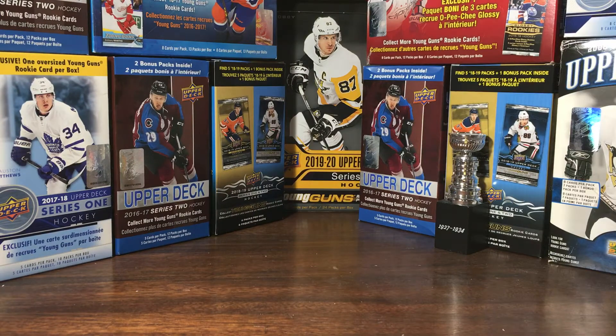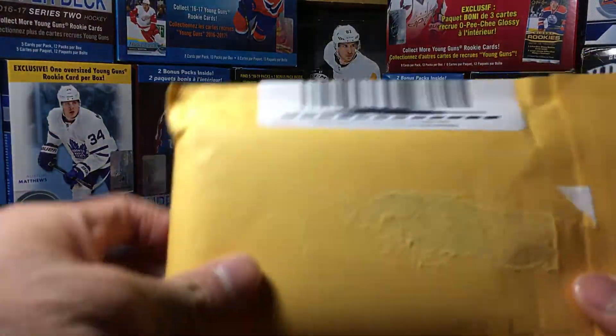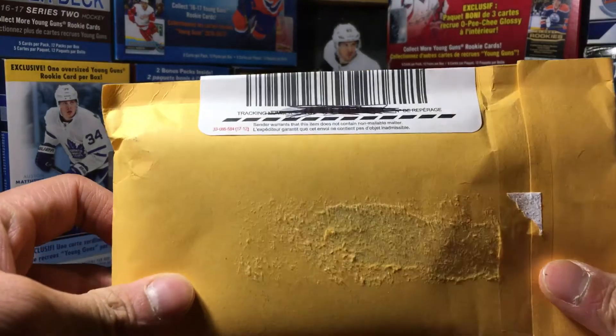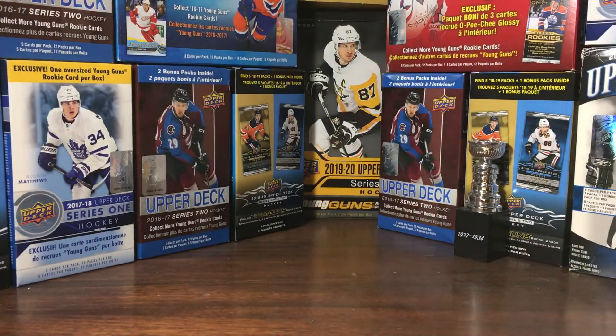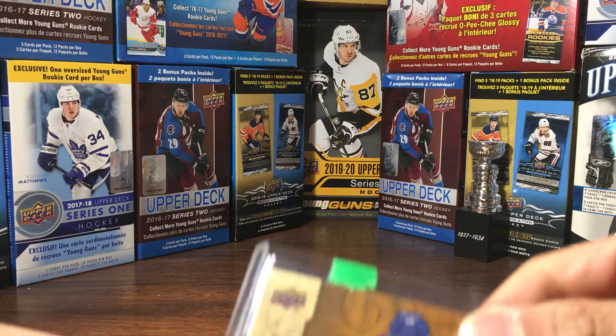Hey, how's it going guys, Young Guns Hunter here. Today I've got a mail day — one new package here, and another mail day that I opened earlier off camera.